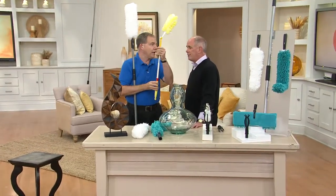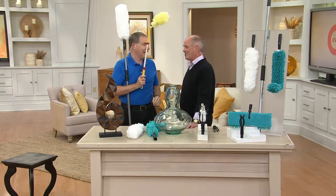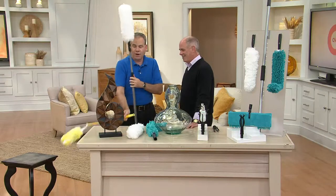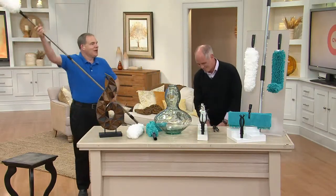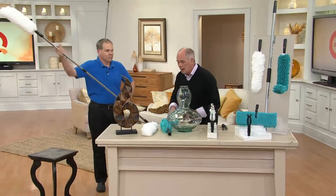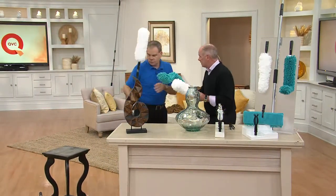Look at what we typically have been using — this telescopes to about a foot. These old tools can't get you to the second story foyer — not at all. That's why this is such an awesome piece: four feet to eleven feet. You and I both know that to do real dusting, you need the right tools.